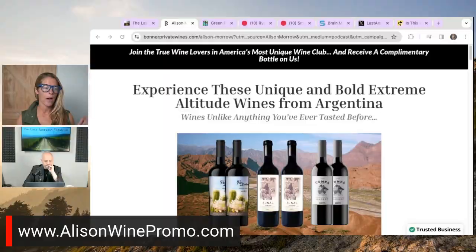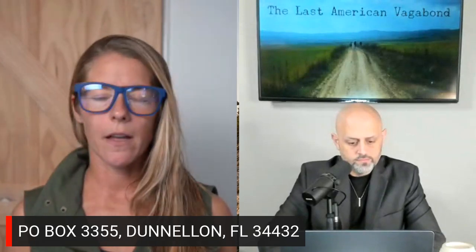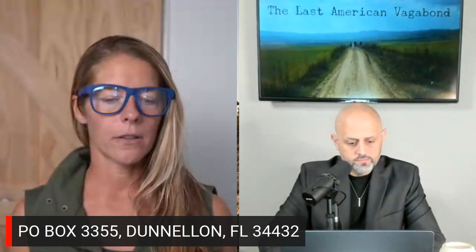Don't forget allisonwinepromo.com. I also have a PO Box — PO Box 3355, Dunnellon, Florida, 34432. I love getting letters, winning lottery tickets only please, anything other than creepy threatening things or edibles — I won't eat those. It's a great way to support my work too, even if it's just a note of encouragement.